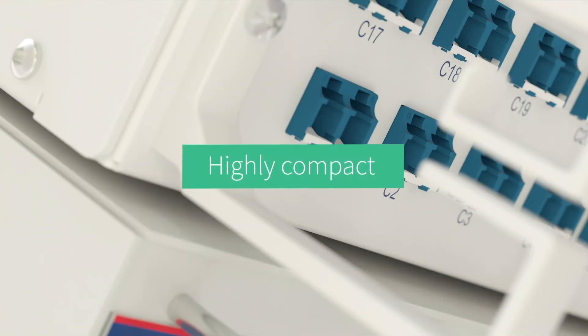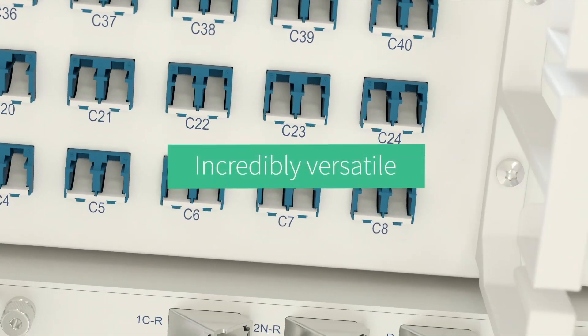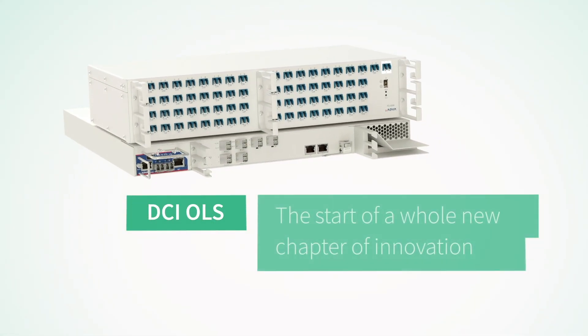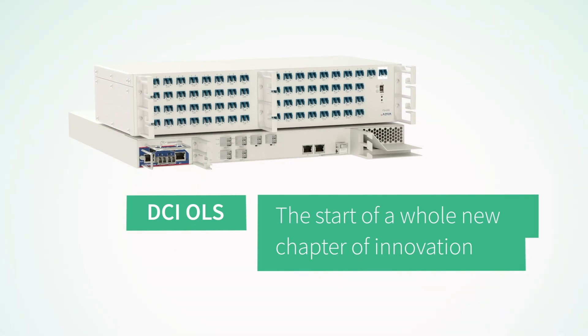Highly compact. Incredibly versatile. 400 ZR optimized. Our all-new DCI-OLS is the start of a whole new chapter of innovation.